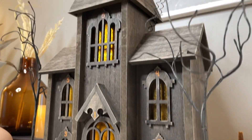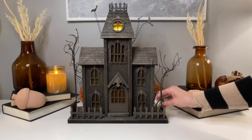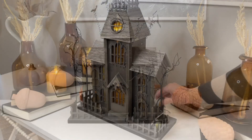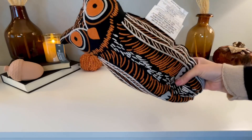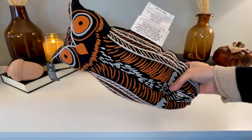Here is the haunted house advent calendar — I was really curious when I saw this online. Now that I got it home and tested it out, the way it works is you put some batteries in the back and there are seven windows. Each day leading up to Halloween — one week before — you light one of the windows. This piece is definitely a show stopper.